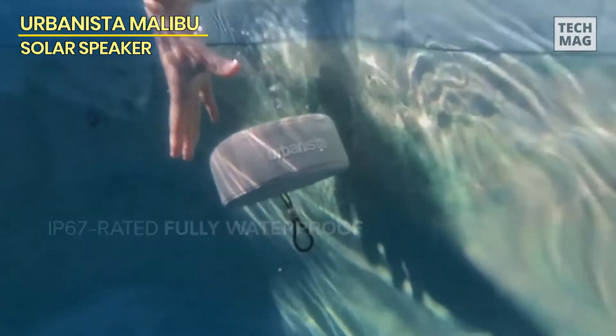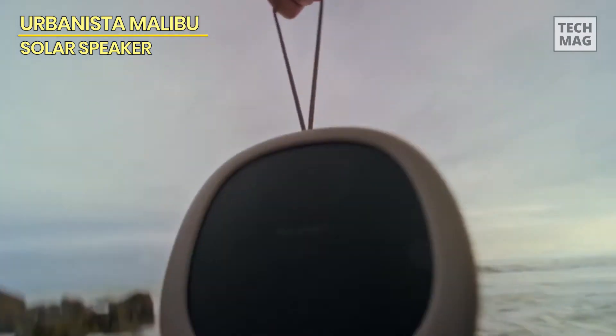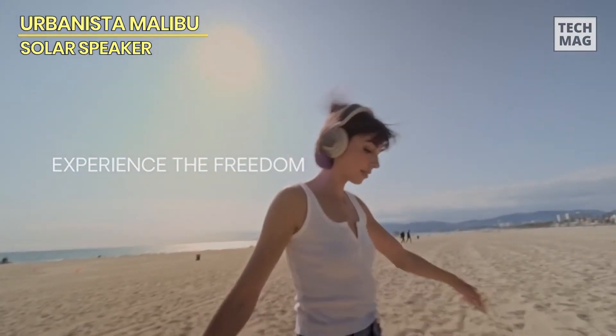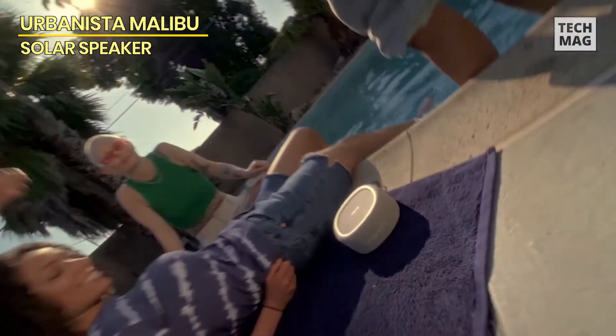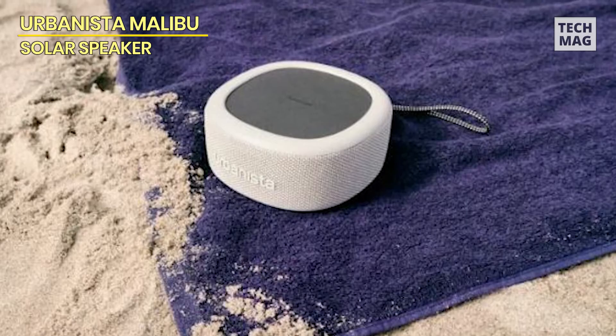You can use the stereo join function to connect two Malibu linkable Bluetooth speakers together for a complete stereo experience. With 10 watts of power ensuring a rich and loud audio experience, it will immerse you in your music. With the Malibu Smartphone Companion app, you can easily track live light charging and historical performance data, improving your overall experience. Maintain control over the settings on your tiny, portable, waterproof speaker to easily maximize your playtime.